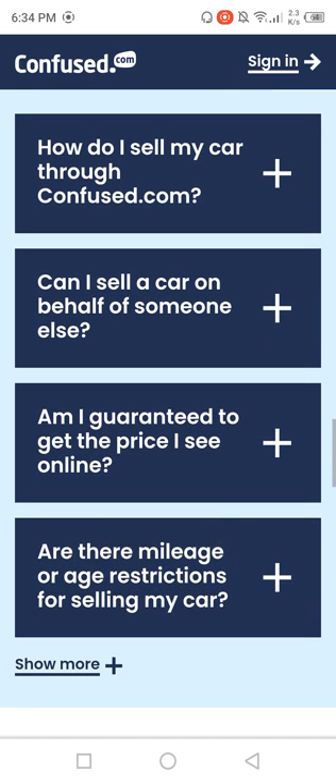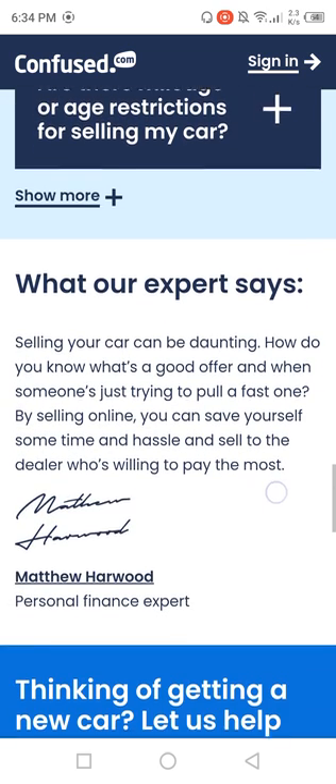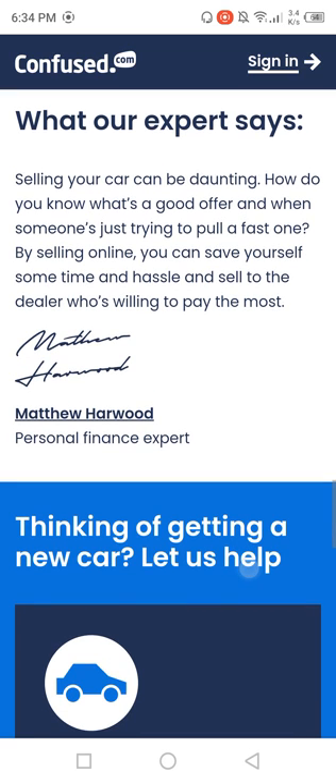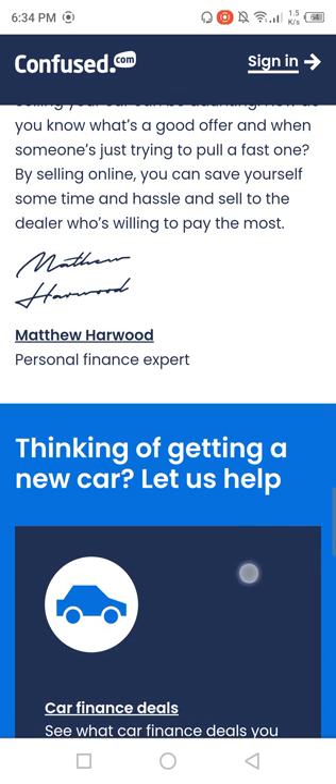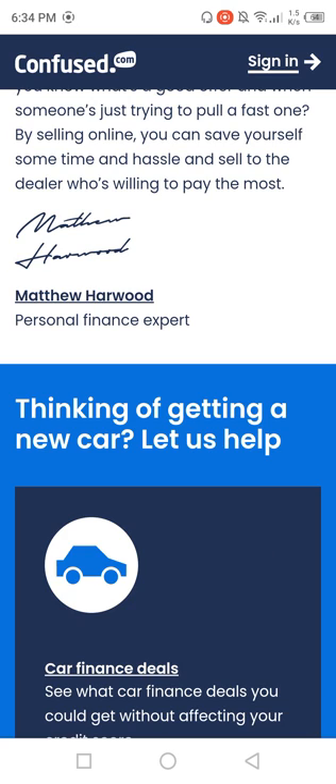How do I sell my car through confused.com? Can I sell a car on behalf of someone else? Whatever your experience, selling your car can be daunting. By selling online you can save yourself time and hassle, and sell to the dealers who are willing to pay the most.